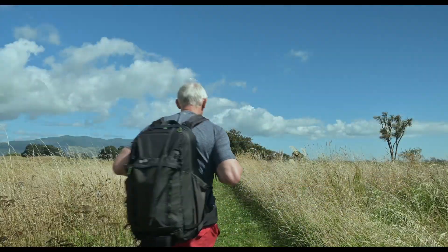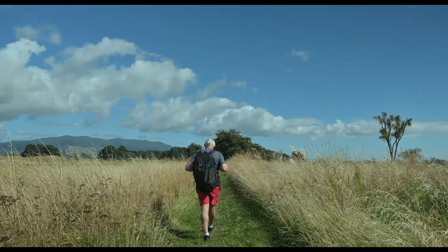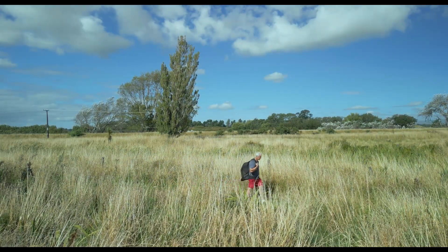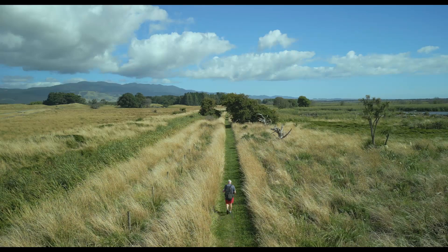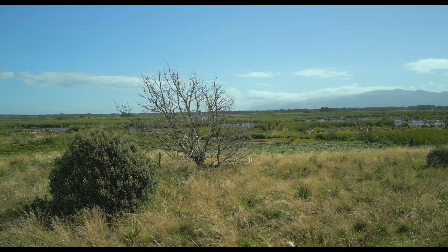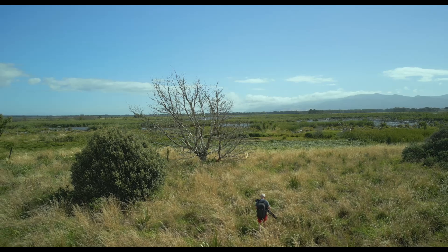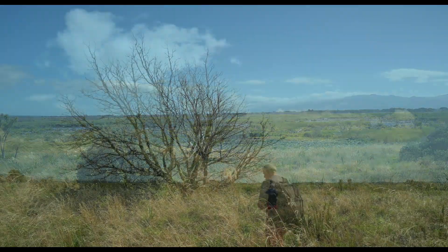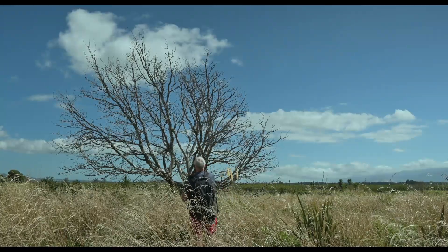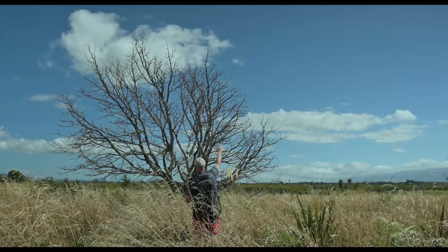Welcome to Boggy Pond. Let's go for a walk around and see what we can discover. Hopefully there'll be a nice tree somewhere that we can photograph with the Milky Way — it should be a great night. Hopefully we'll get the Milky Way core rising over the middle here, and a bit later in the night we'll get a nice arc going on.